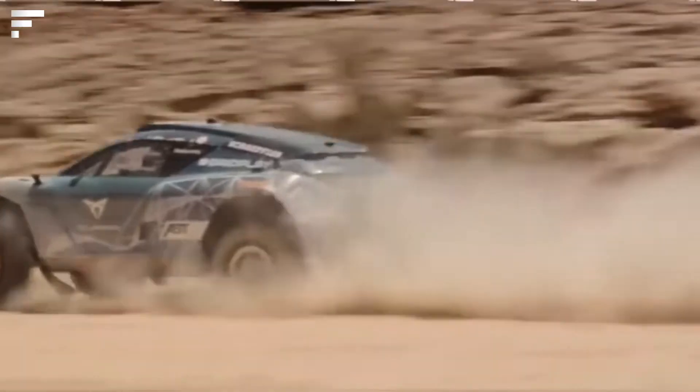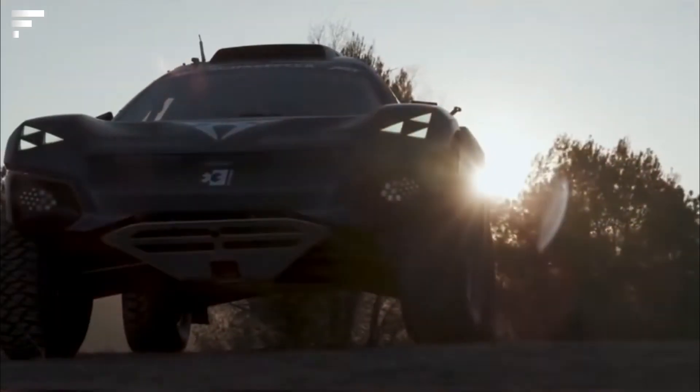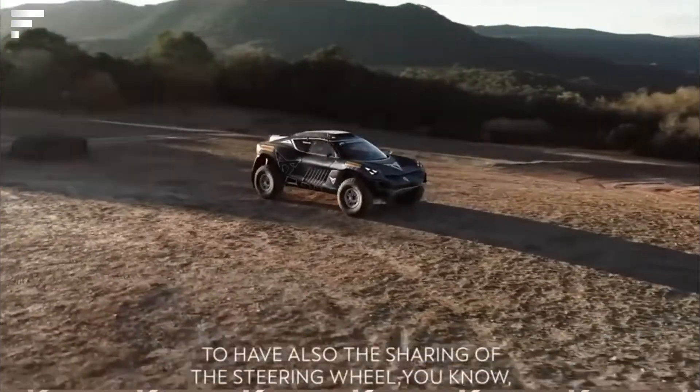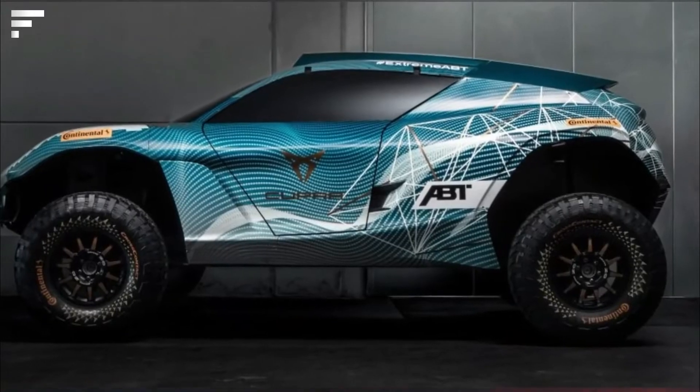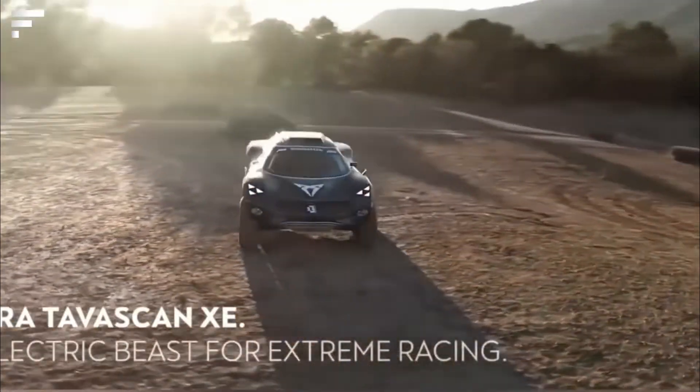The exterior is also appealing — one can note the unusual triangular headlights. The car is powered by two electric motors with a combined output, allowing it to accelerate up to 60 miles per hour in four and a half seconds.